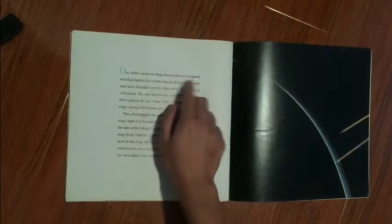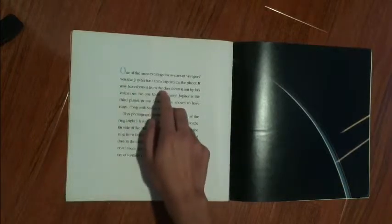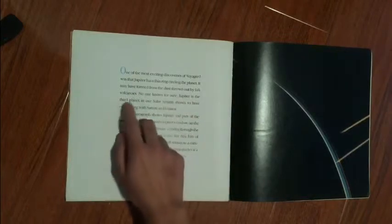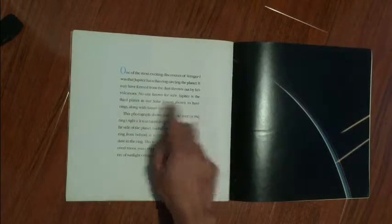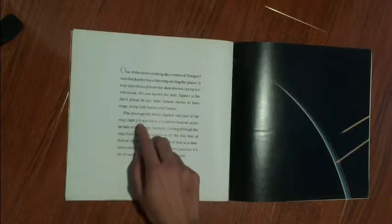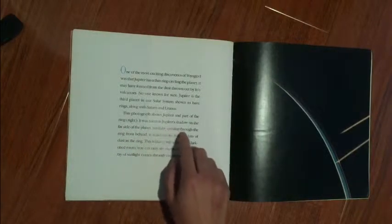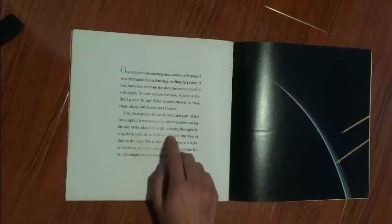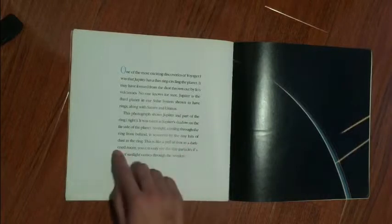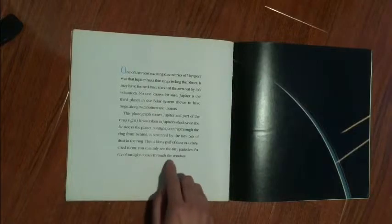One of the most exciting discoveries of Voyager 1 was that Jupiter has a thin ring circling the planet. It may have formed from the dust thrown out by Io's volcanoes, though no one knows for sure. Jupiter is the third planet in our solar system shown to have rings, along with Saturn and Uranus. A photograph taken in Jupiter's shadow on the far side of the planet shows sunlight coming through the ring from behind, scattered by the tiny bits of dust — like a puff of dust in a darkened room where you can see the tiny particles when a ray of sunlight comes through the window.